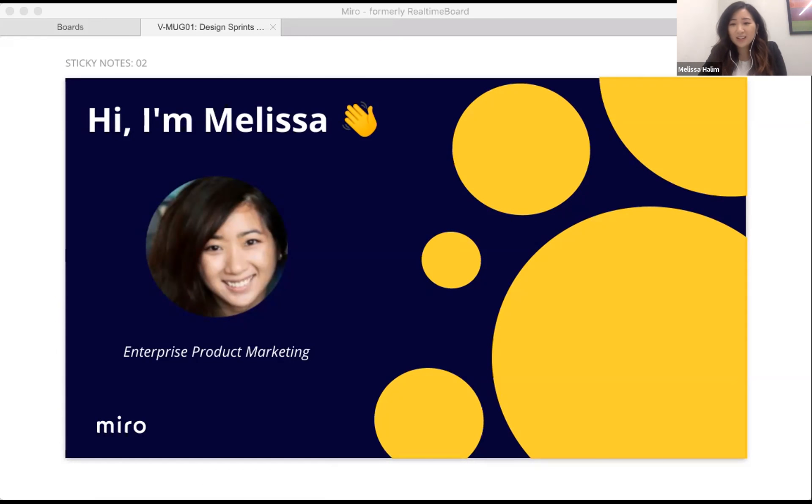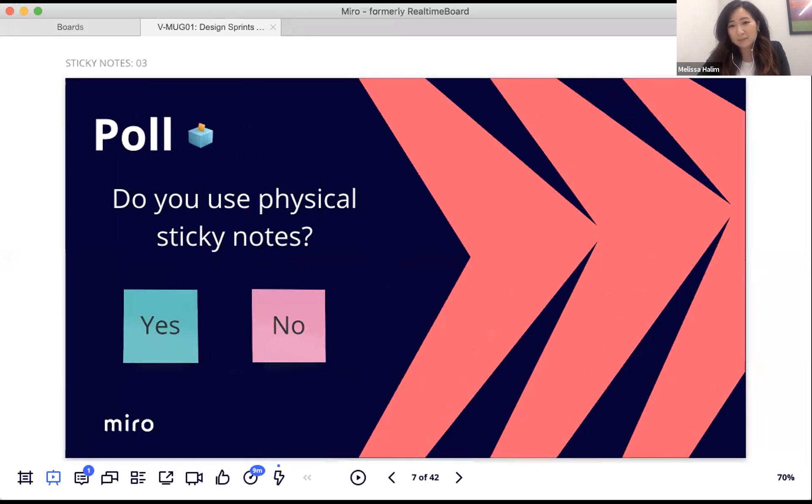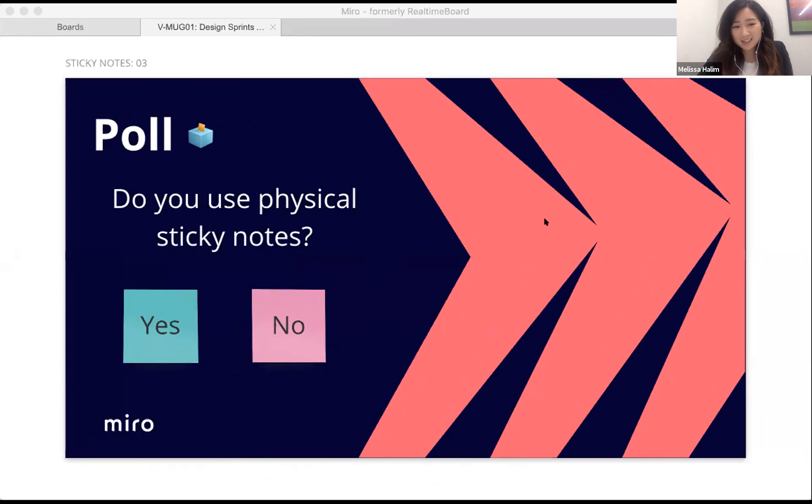Melissa introduces herself as being on the product and customer marketing team at Miro, specifically managing enterprise product marketing. She works closely with sales, success, and marketing to get Miro into the hands of every person within an enterprise to enable cross-functional collaboration. She then launches a quick poll asking whether attendees use physical sticky notes.